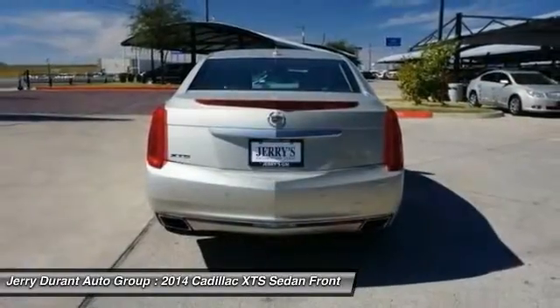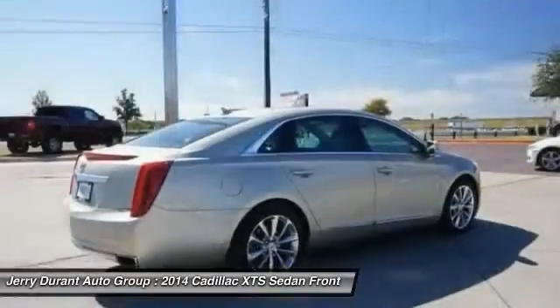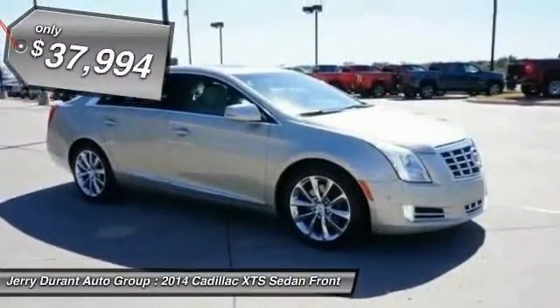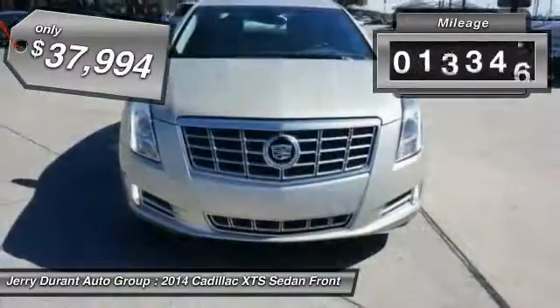It is a full-size luxury cruiser. A pleasant ride for any Caddy owner and is priced below $40,000. This vehicle has less than 20,000 miles.